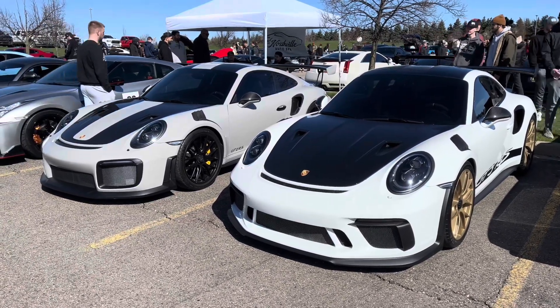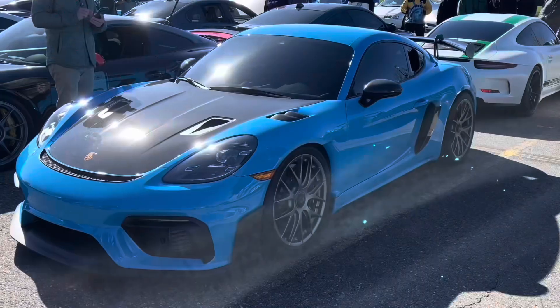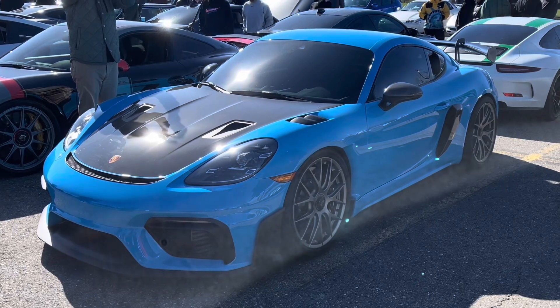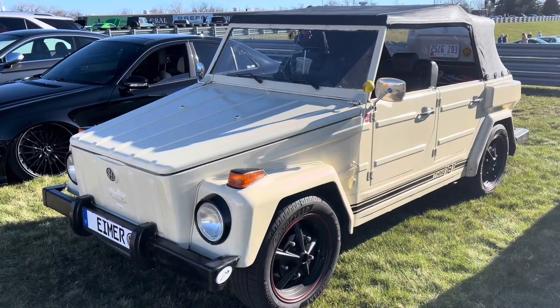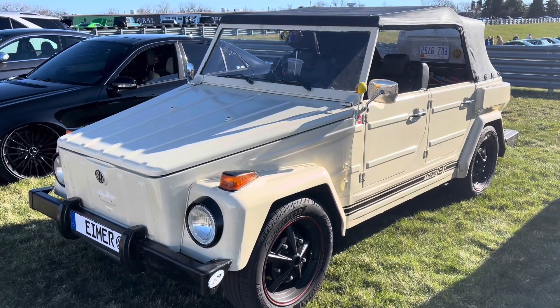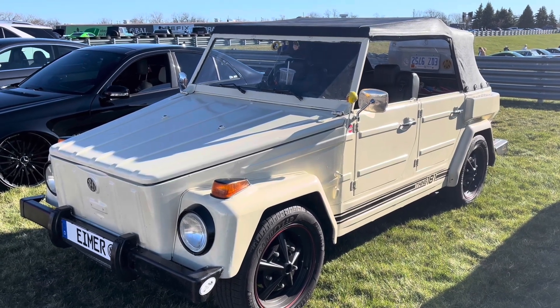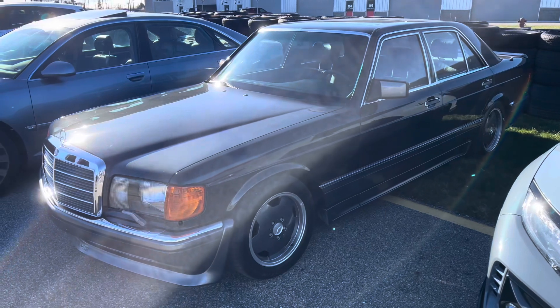And the GT representation was in good hands with the GT3 RS, the 991.2, or this fantastic electric blue 718 GT4. And if you want something a little bit more interesting, you can go with the Kubelwagen — or sorry, the Thing. It's the Thing.